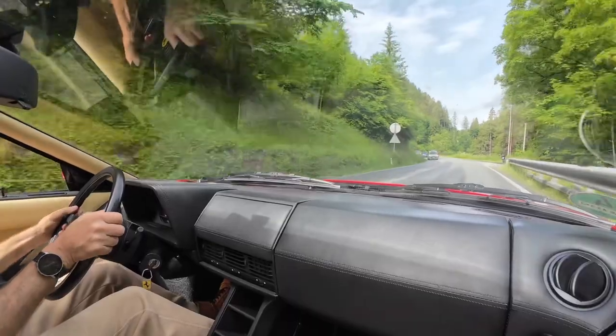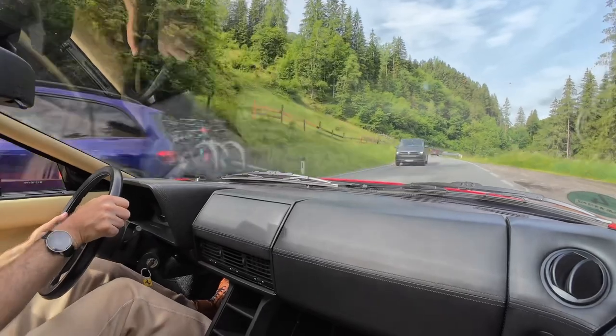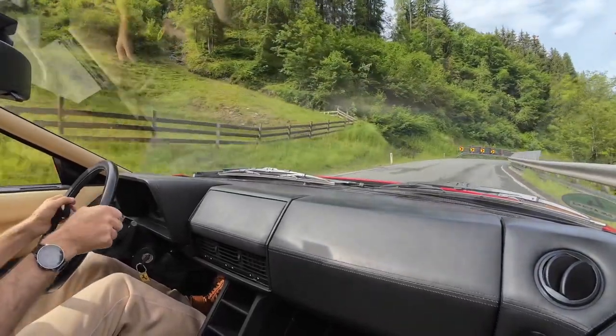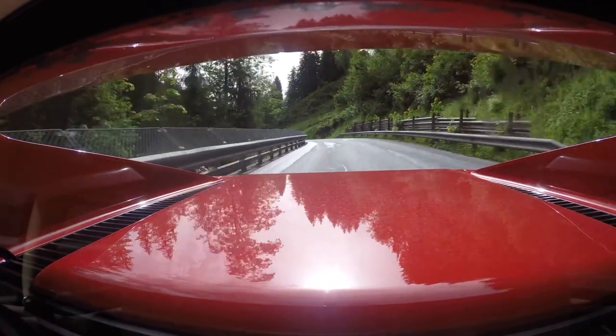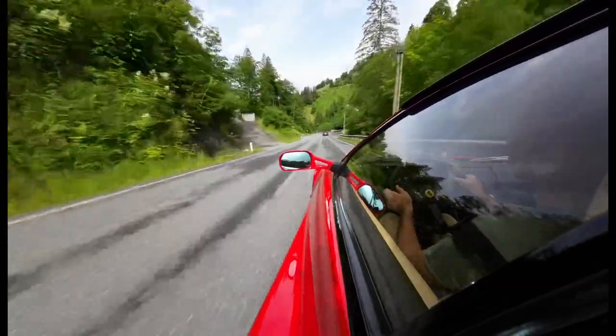Let's tackle that first challenge that many Ferrari owners have: finding that perfect road. It's not about the destination after all, it's about the journey to get there. So, what is the perfect road for a Ferrari, for that experience?